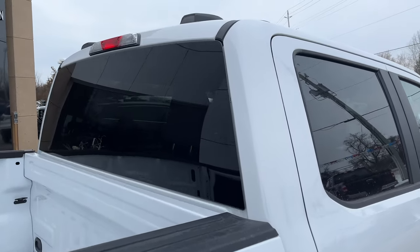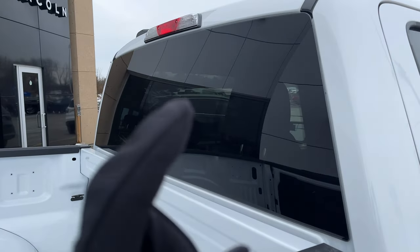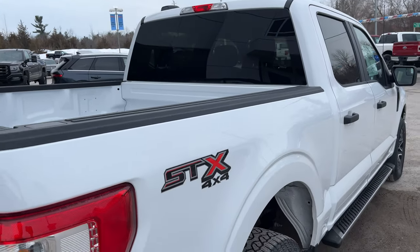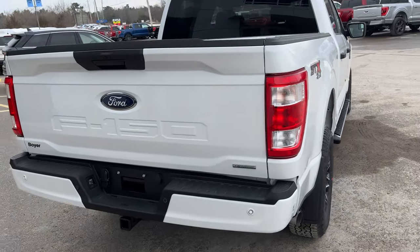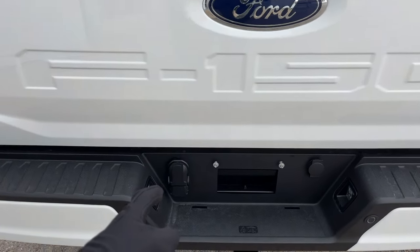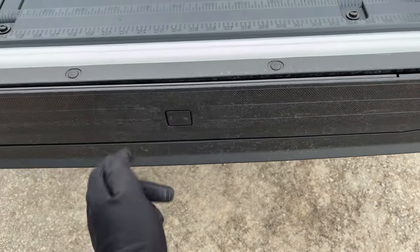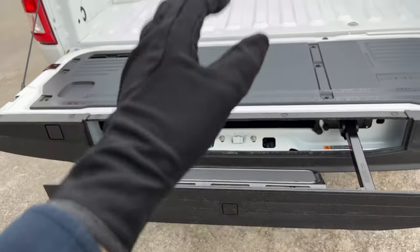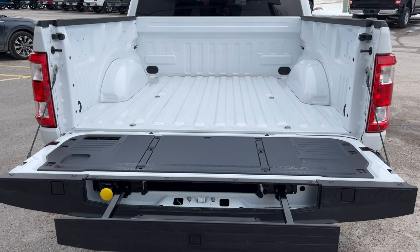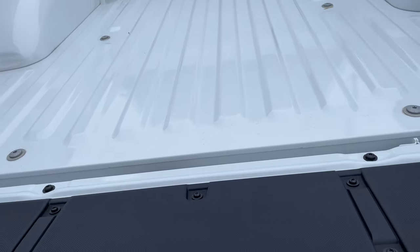You also get the privacy glass with the STX package and that rear defrosting window, which is awesome. Coming around to the back, you do have the trailer tow package with your different trailer connections, and you also get that tailgate step built right into the tailgate for easy access into the bed, which is awesome. You also have your Ford work surface on the tailgate there as well.